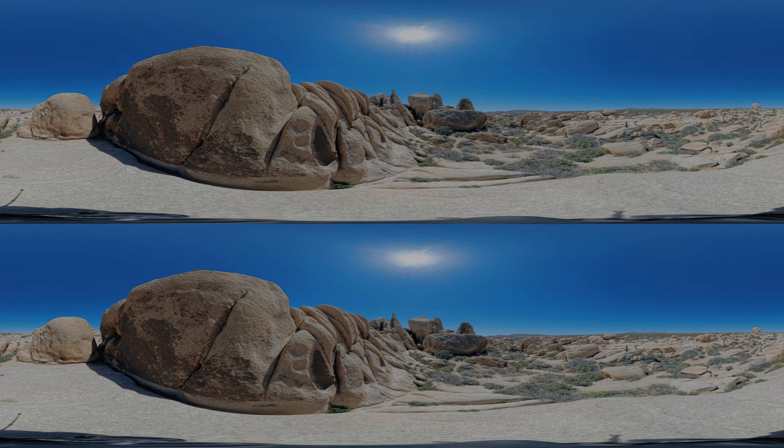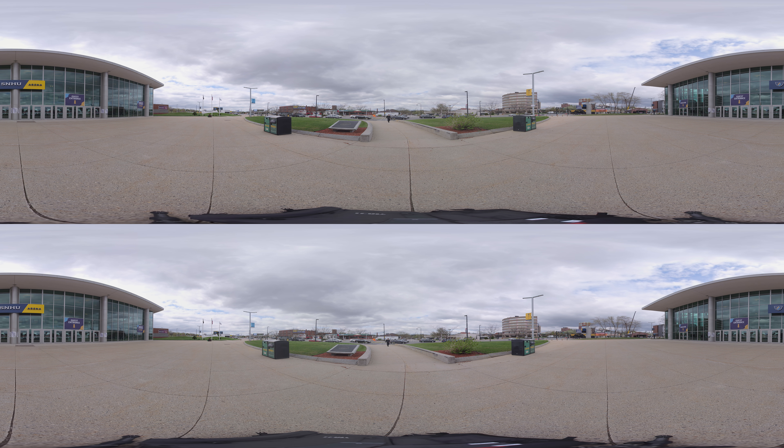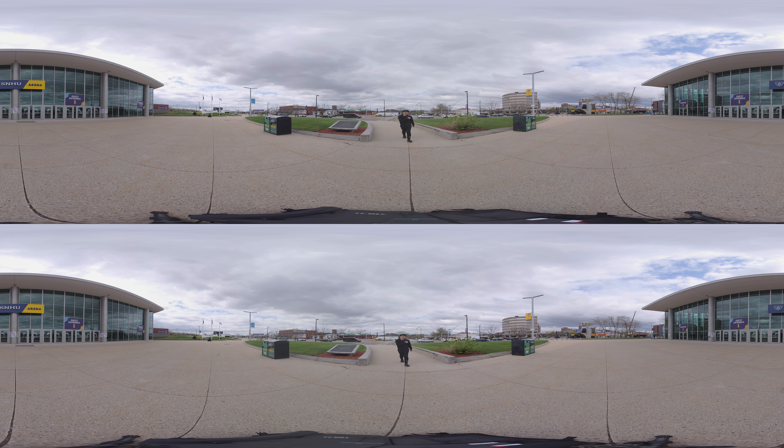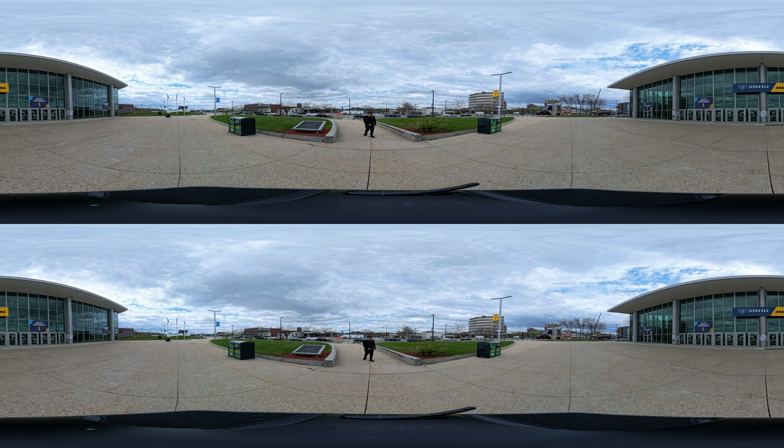How does this compare to a dedicated 3D 360 camera like the $20,000 Insta360 Titan? Let's find out. Here is footage from the Insta360 Titan stitched with the Insta360 Stitcher in 8K 3D 360. And here is the Insta360 X4 footage AI-converted into 3D.